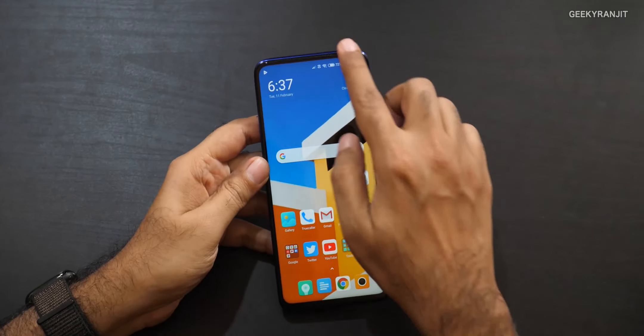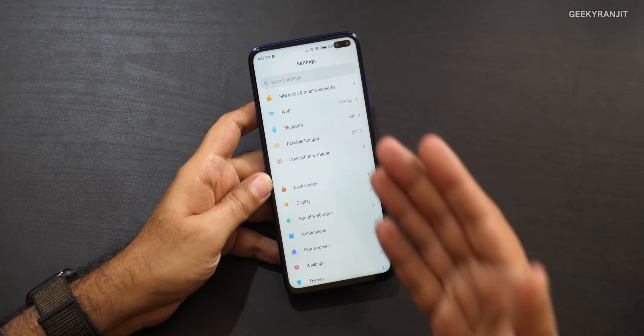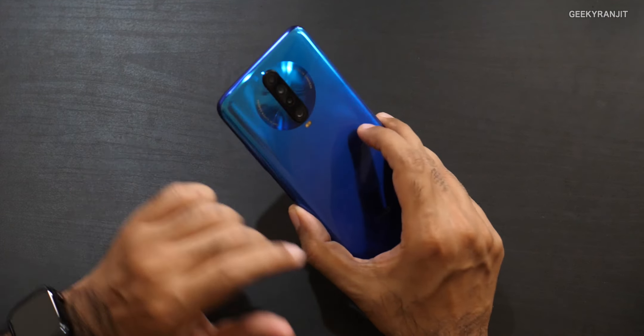Now for the cons. First, I don't like this pill-shaped notch. I think it was unnecessary — they could have gone with a single 20 megapixel camera since software can achieve the depth effect anyway. Even Xiaomi's own Redmi lineup with a single front camera does this, so this feels like an unnecessary move.